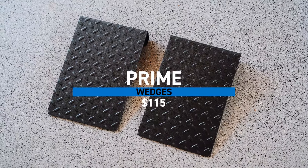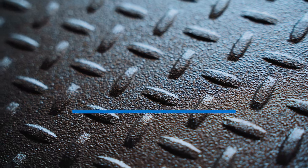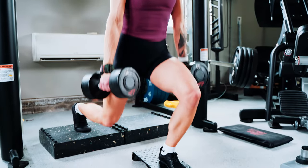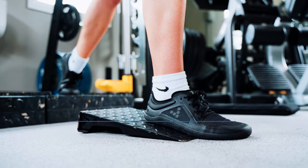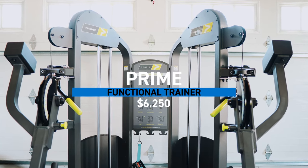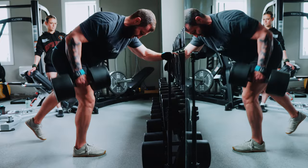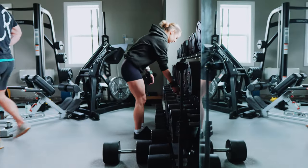We're going to get into another Prime piece here — the Prime wedges. We use these a decent amount with the trap bar, and also for barbell back squats and split squats. Getting into the Prime functional trainer — why did we need more cables when we already have cables on the rack? I love training with my wife; I find it very fun, and it was one of the ways we connected when we first started dating.